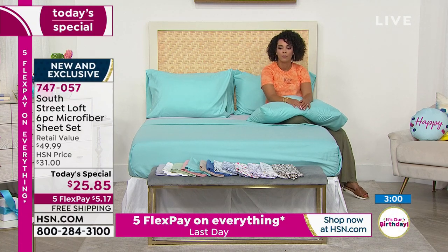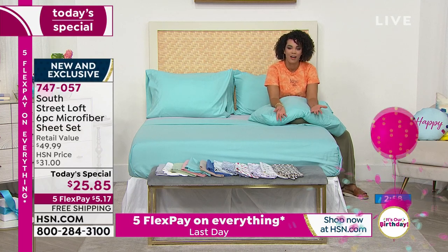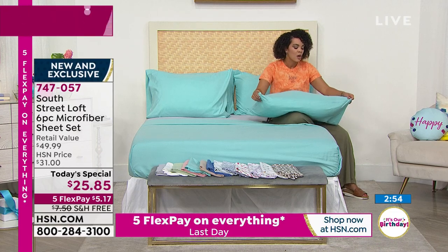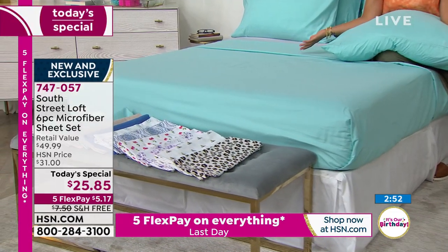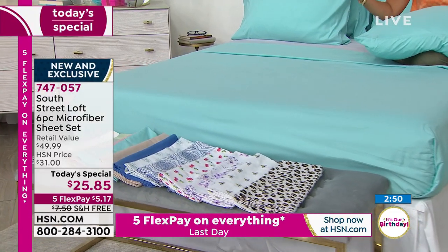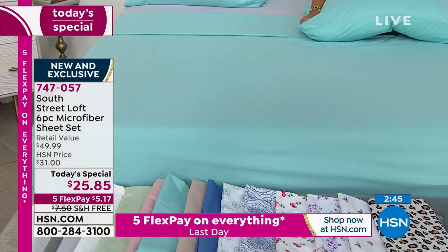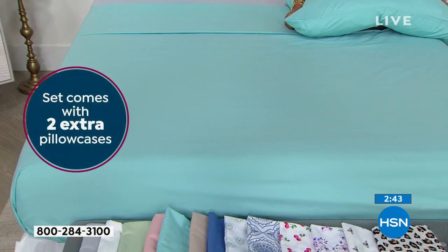I personally own South Street Loft microfiber sheets. I just wanted to grab the pillow — because remember, you're getting four pillowcases with it. For this deal, the six-piece sheet set — the only Today's Special we have scheduled for the rest of 2021 where we offer a six-piece sheet set — you get the fitted sheet, the flat sheet, and four pillowcases.